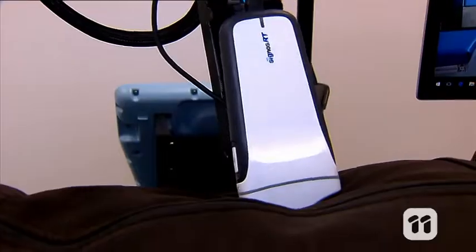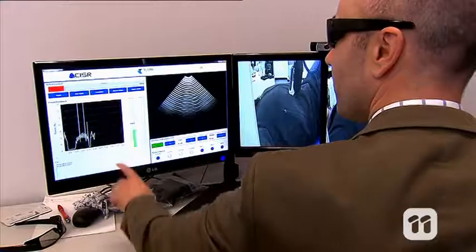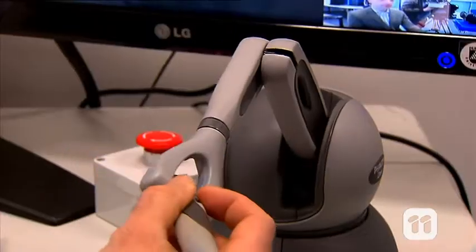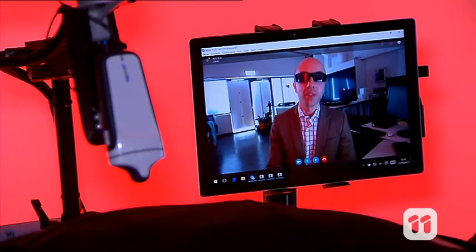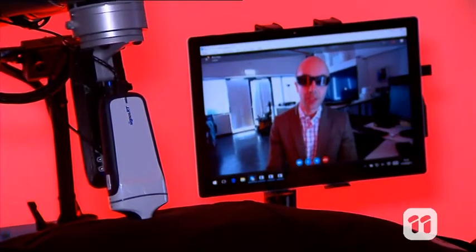Then it comes time to move — the robot controls allow the doctor to move the robot arm up and down and side to side, to target exactly where they want to perform the ultrasound. And the most exciting thing about this technology is the robot is able to feel when it makes contact with the patient.